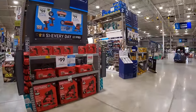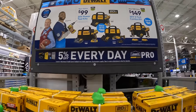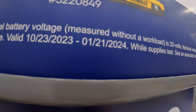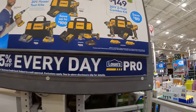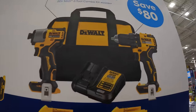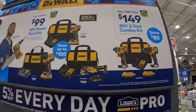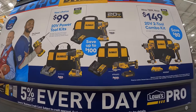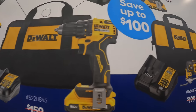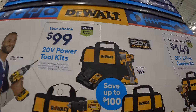They do have this deal going on — there are only a few more things to go over and then we are done with Lowe's for the year. This is going on to January 21st of 2024 — a long deal. For $149 the two-tool combo kit: drill driver, impact driver, two batteries, charger, and a bag. Or $99 your choice as kits — each kit comes with a battery, charger, and a bag. You can choose the drill driver, oscillating multi-tool, or the DCF840 impact driver.